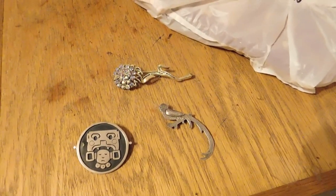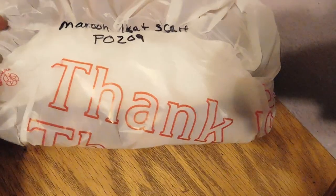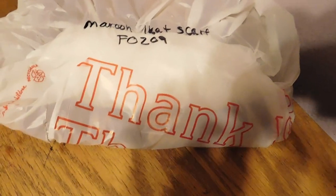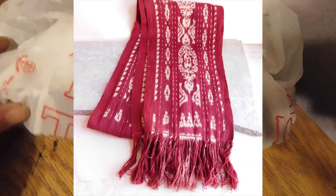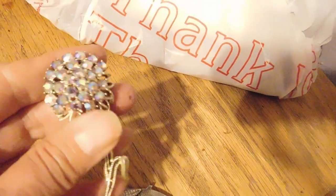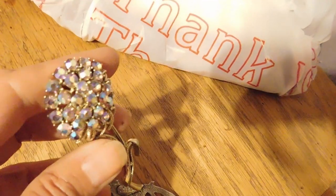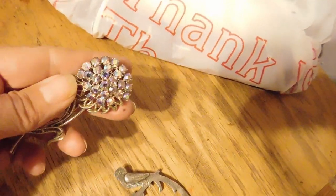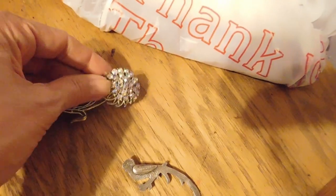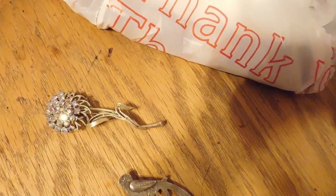It is Friday night and these are the sales I made today. This is an ikat woven scarf in a kind of maroon color — that sold for $28. Then we have this pretty little Coro Pegasus brooch with Aurora Borealis rhinestones. The video doesn't do it justice — it's really pretty. That sold for $22.